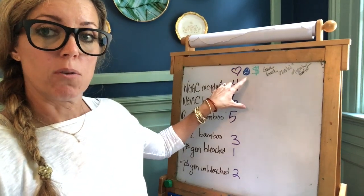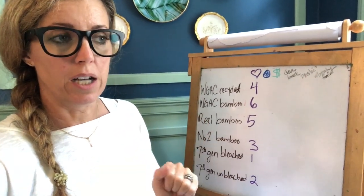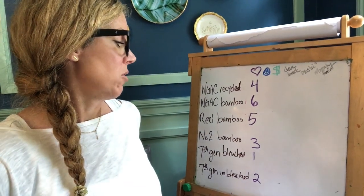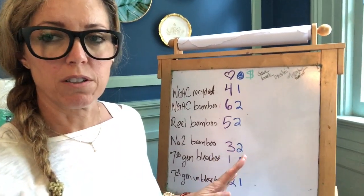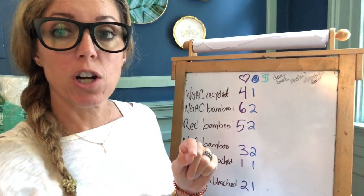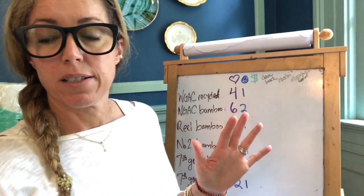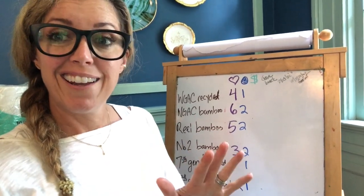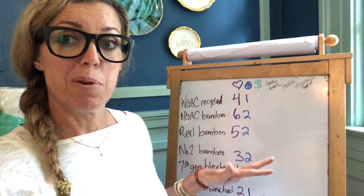Next we're going to factor in environmental impact — what's best for our planet. There's a lot of debate on whether recycled or bamboo is better, but I think recycled is probably better for our planet. Recycled gets one point and bamboo gets two. For price, I looked at the cost per sheet to get 24 rolls at full price — no coupons, no subscription discounts — then ranked them from cheapest to most expensive per square.